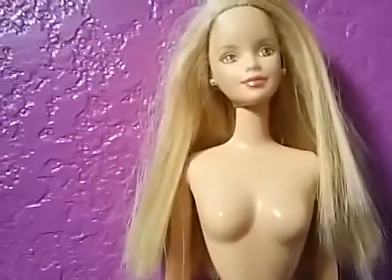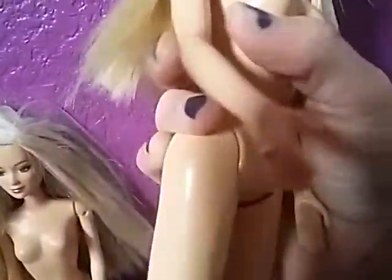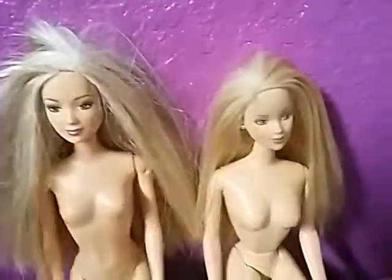So this is the next doll I got. I don't know what she is exactly, but I just really loved her face, and she came with earrings and a ring. She's a 1991 Barbie.